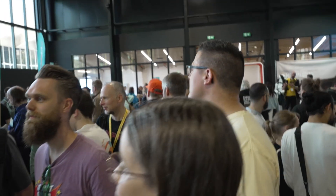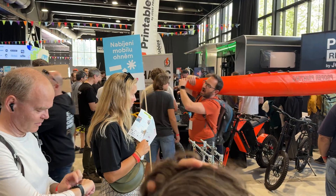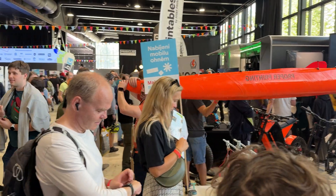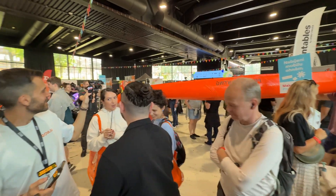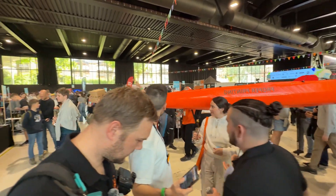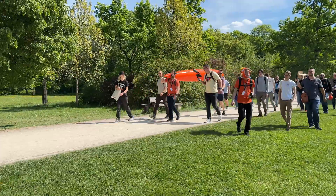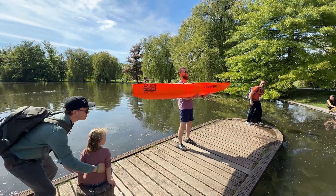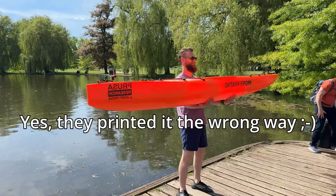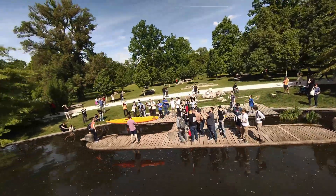Now, what about the YouTubers at Maker Faire Prague? There were a lot of them. Let's start with Ivan Miranda and Proper Printing — these two got the most media attention because they announced something huge. Ivan would bring a fully 3D printed kayak, and Proper Printing, who designed it, would actually try to ride it in the lake next to the fair, live in front of everyone. So of course we followed them to see what would happen.